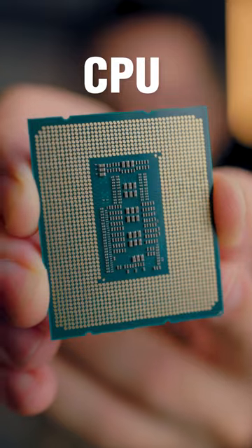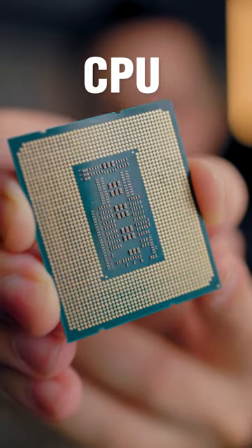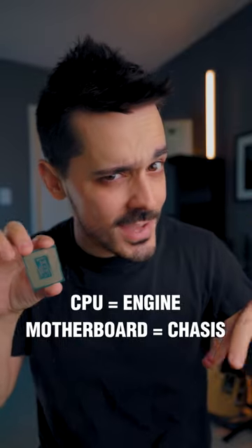The CPU has all of these pins, which is the first step of connecting it to the chassis of your car. Without that chassis, the engine doesn't really go anywhere. But once you connect it and you have all of these slots that the engine can plug into, now all of a sudden your computer can perform a whole bunch of different functions.